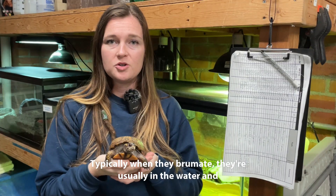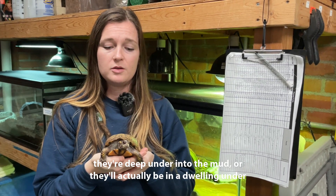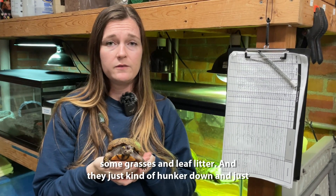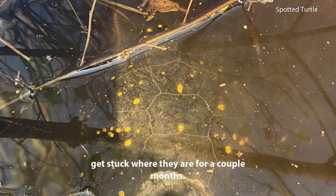Typically when they brumate, they're usually in the water and deep under into the mud, or they'll actually be in a dwelling under some grasses and leaf litter, and they just kind of hunker down and get stuck where they are for a couple months.